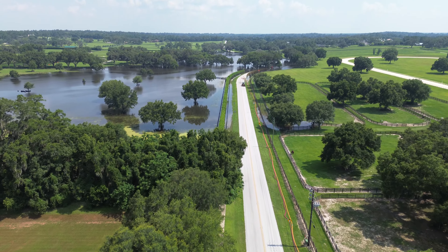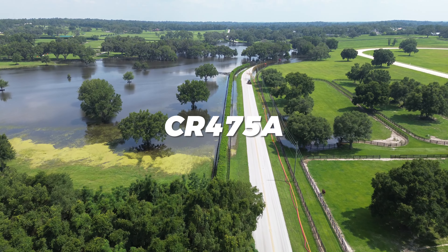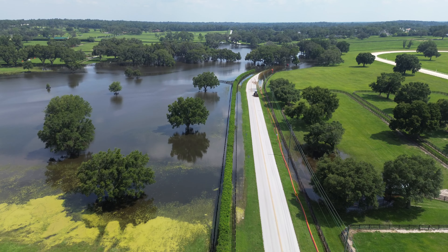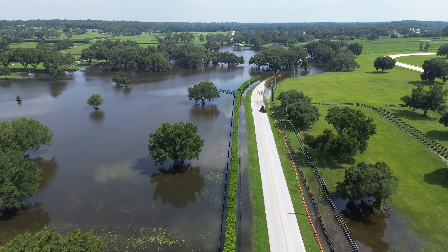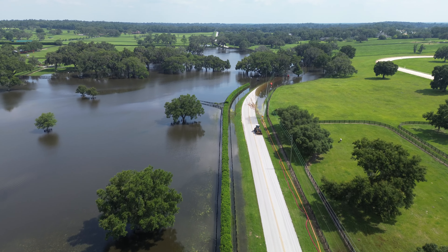There has been some flooding lately in Marion County. We had about a week of rain. If you haven't been around, you've probably heard about it on the news. El Niño and La Niña had a little fight.